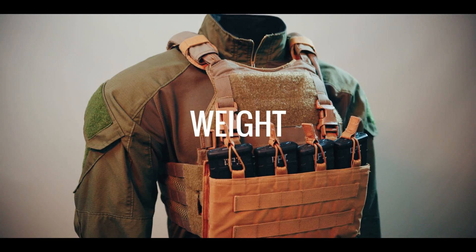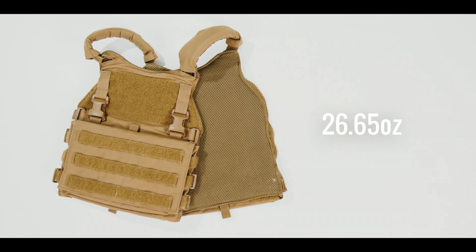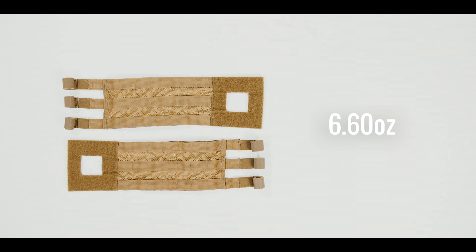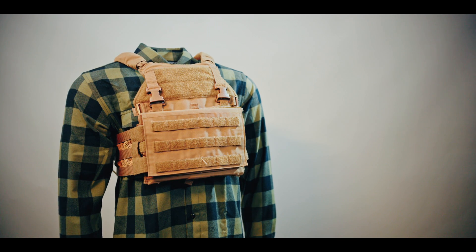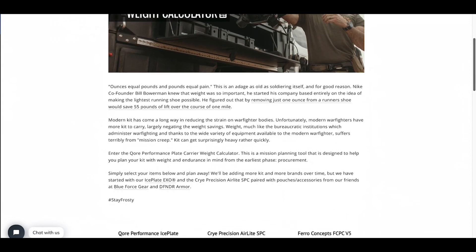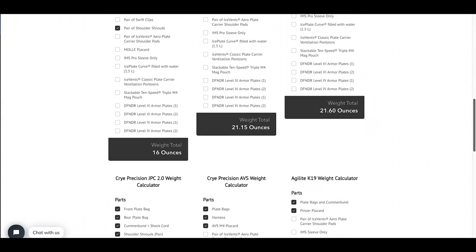Much like temperature, weight impacts human performance in a persistent and significant way. The Scarab LT plate bags in size medium weigh in at 26.65 ounces. The Scarab LT MOLLE cummerbund weighs in at 6.6 ounces. These two items together tip the scales at 33.25 ounces, which is the base configuration for the Scarab LT. In the show notes below, you'll find a link to our plate carrier weight calculator, part of our insights blog found on coreperformance.com. It contains weight data for all the carriers in this plate carrier overview series, along with weight data on armor plates, pouches, and more. It is a fantastic tool for education, purchasing, or even operational planning.